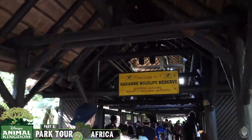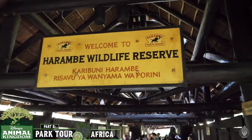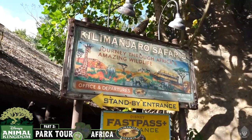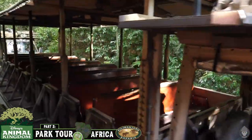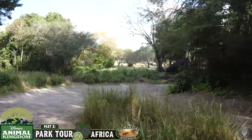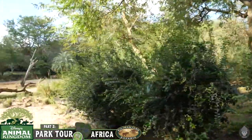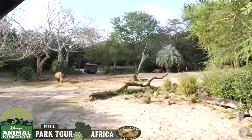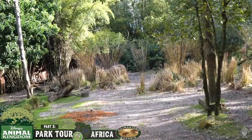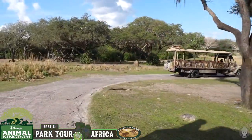This village is the namesake of the Harambe Wildlife Preserve, the fictional home of Africa's main attraction, Kilimanjaro Safaris. Guests climb aboard an open-sided safari vehicle and the tour cuts through a 100 acre savanna where 34 different species of birds and animals can be seen throughout the game preserve — a great opportunity to see herds of free-roaming animals in a sort of natural habitat. For those with any neck or back problems, keep in mind this trip can be quite a bumpy ride.